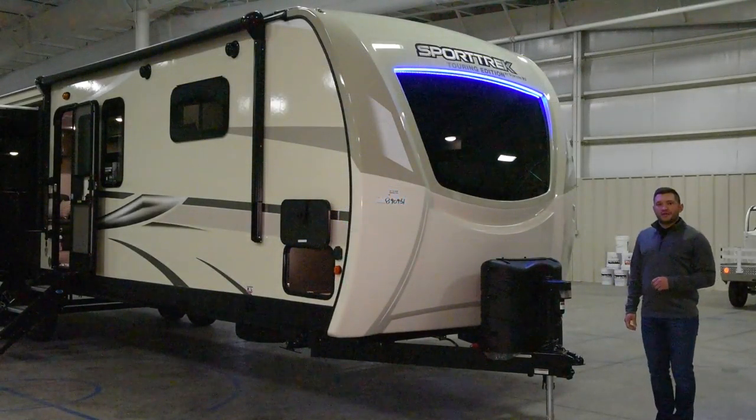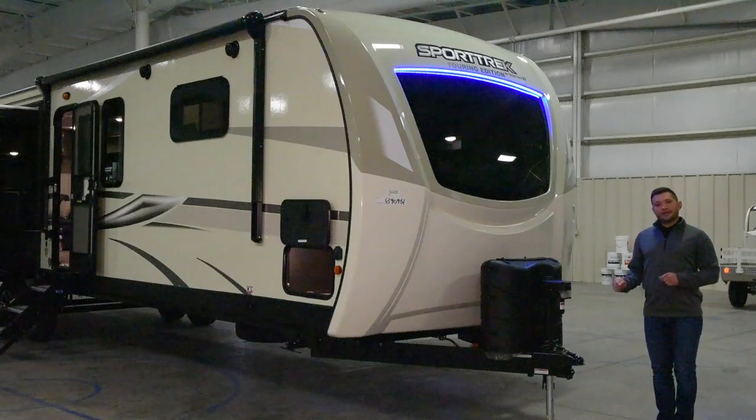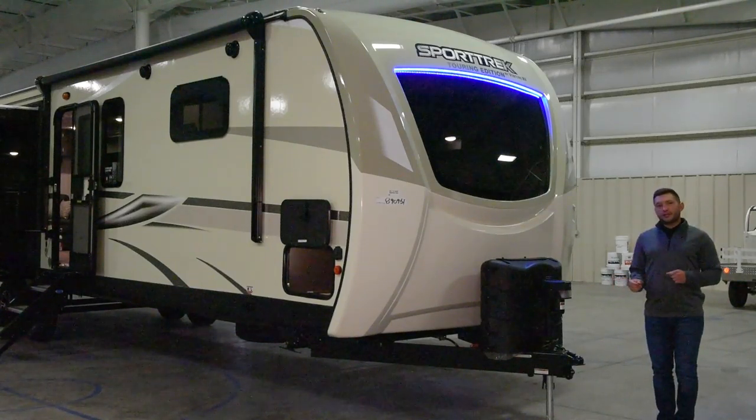Hey everyone, Jordan Malt here with Venture RV. Today I'm going to be showing you the latest of the latest with the all-new 2020 Sport Trek Touring Editions.